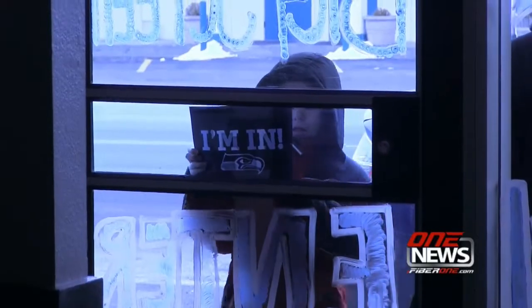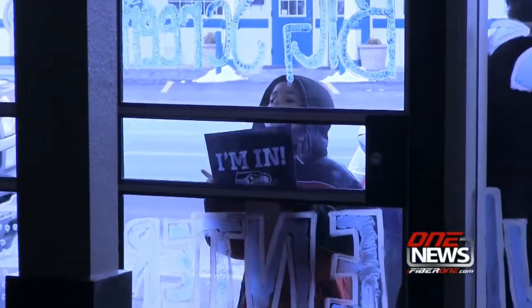We're trying to provide a very family oriented atmosphere, so that those that don't want to go to a local bar or tavern or someplace like that can come here, bring their family, and enjoy the Super Bowl.